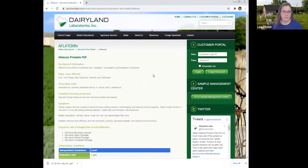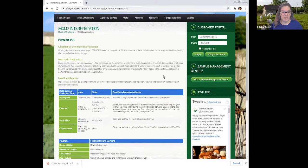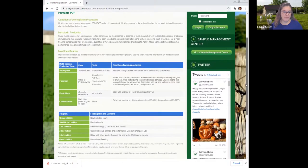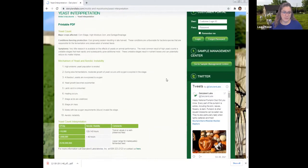Back in the Molds and Mycotoxins section, if you scroll down you'll also find Molds and Mold Interpretation — with guidelines on what mold levels are safe, plus a printable. In that same section, there's also Yeast Interpretation with a printable and guidelines. Those resources often answer a fair number of questions that producers may have.